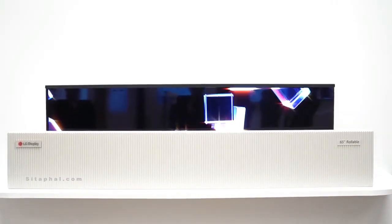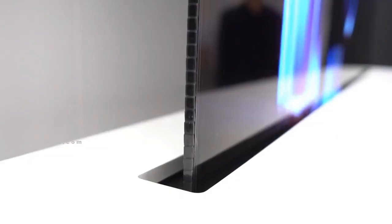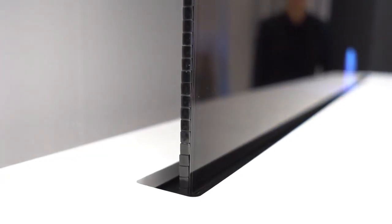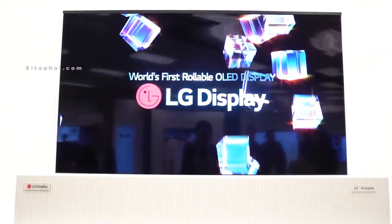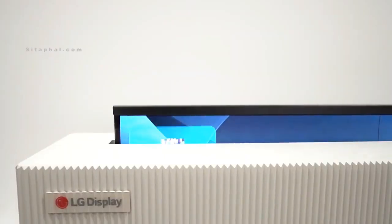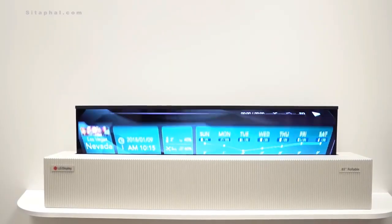We're finally seeing foldable display demos that are starting to seem like viable real-world concepts. LG Display is showing off a 65-inch rollable TV. It's using OLED technology, which individually lights each pixel, allowing them to get rid of backlighting. This is what allows for the flexible form factor.